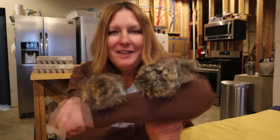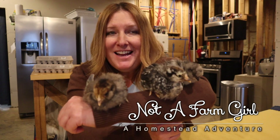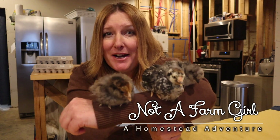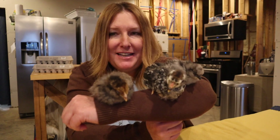It's time for a chick update. I'm Lorella, not a farm girl. Five years ago, I moved my family from the city to the farm, and I'm learning animal husbandry, how to garden, and I do DIY projects here on our farm. Be sure and click the subscribe button so you can see our videos each week as they come out.